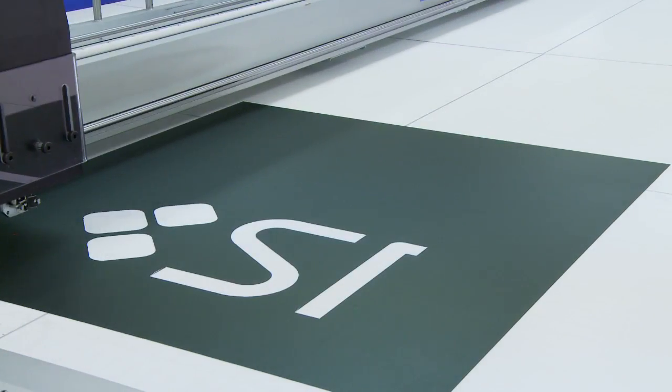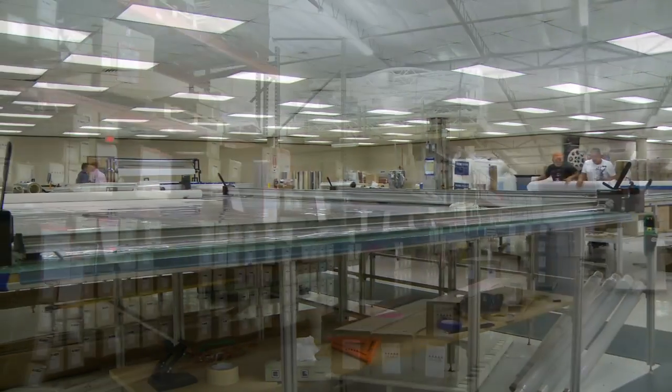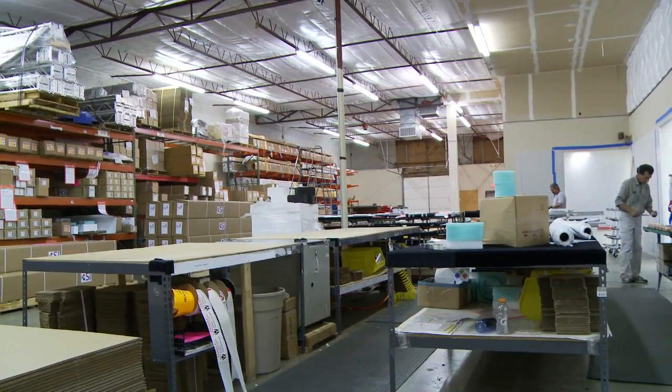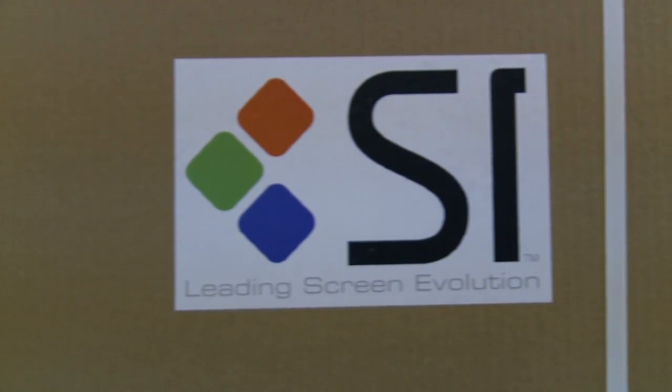Less than two years ago, you could only buy a projection system if you had a dedicated room. Some of our dealers have done research and concluded that less than one out of ten customers could actually own a home theater system with a front projector, based on having a dark dedicated environment. So one of our goals early on was to develop a new technology that allowed any projector to work in any environment anytime. Black Diamond is a key example of our very first technology that we've brought to market that allows that to happen.